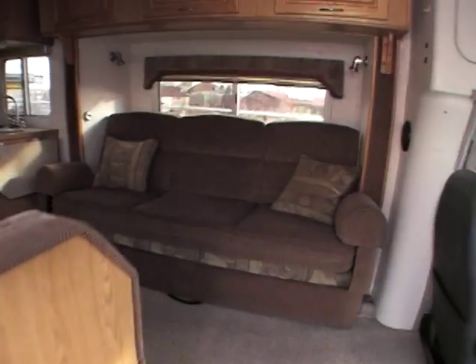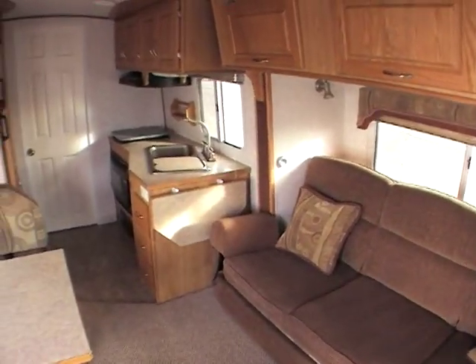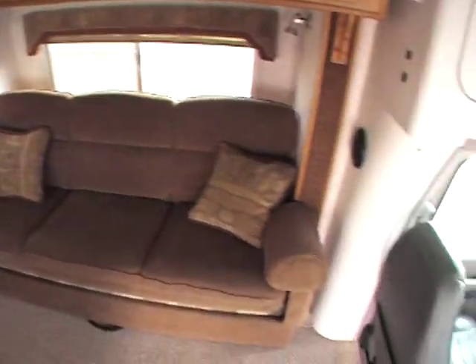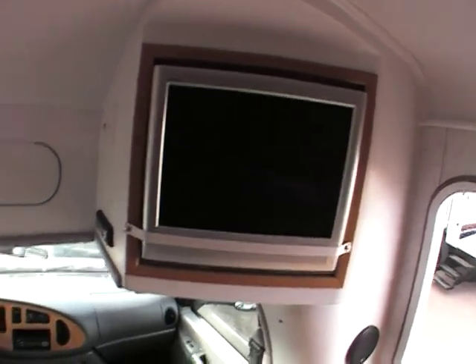You walk in here and you can see its exceptional condition. This is a very nice unit — it would be hard to find anything nicer on the market today with the mileage that is on it. Most people that buy these B-Vans buy them to travel and do a lot of traveling. There's about a 21-inch TV in here.